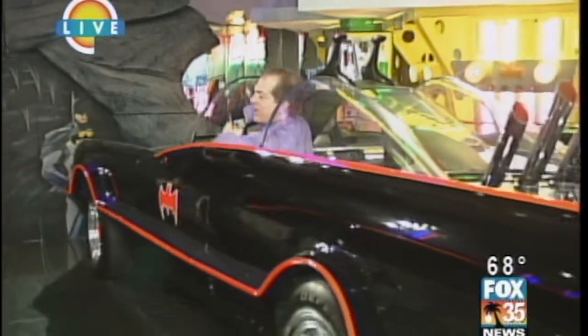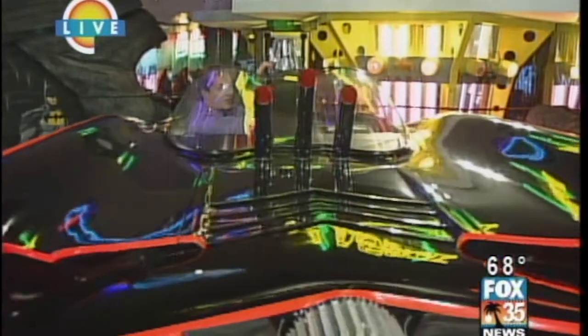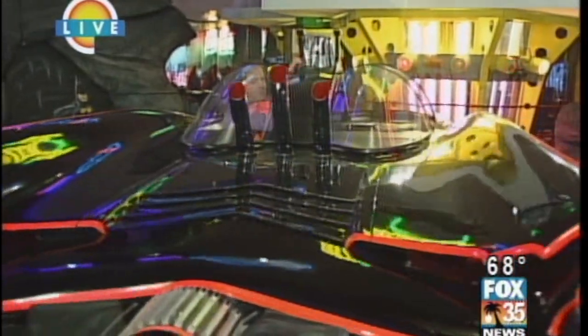John, are you kicking the tires or what? Hey, check this out. Can you tell what car I'm in? That's the Batmobile. It's the Batmobile. Just one of dozens of cars here at the Classics Auto Museum in Daytona Beach. We're gonna be showing them all.